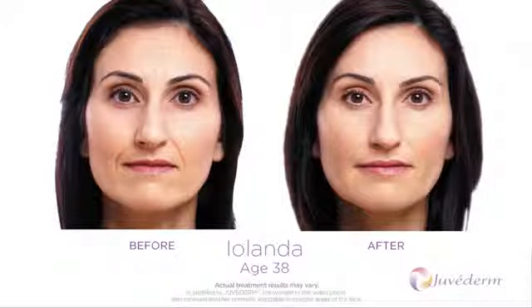Juvederm is also available with pain reducing lidocaine for added treatment comfort. Treatment involves little discomfort.